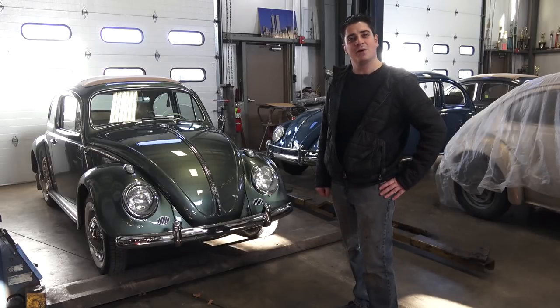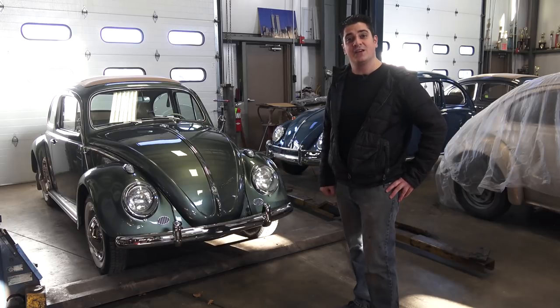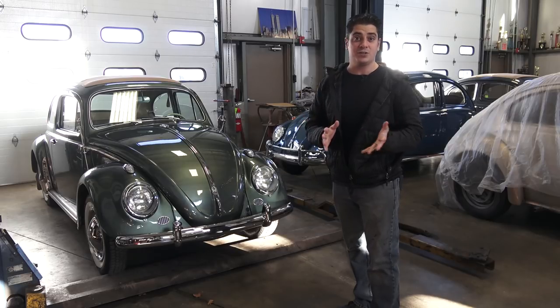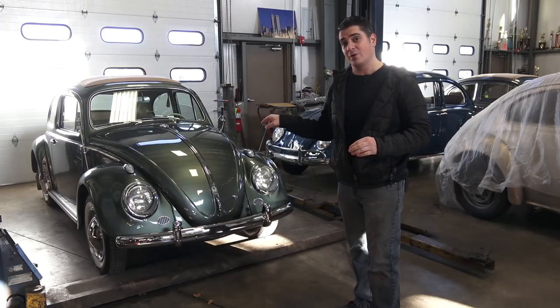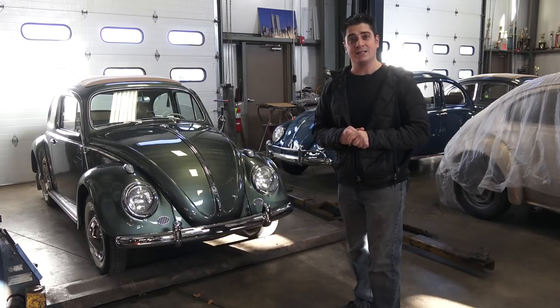Hey guys, Chris again from ClassicVWBugs.com. In this video I want to talk to you about the 1958 Volkswagen Beetle. Why do I want to talk about the '58? Well, we are at the end of 2017 — if you're watching this around December 2017 — and this car is going to turn 60 years old, and to me that is a milestone.